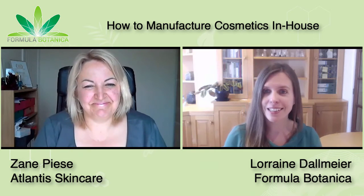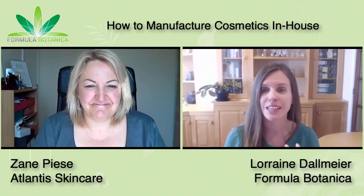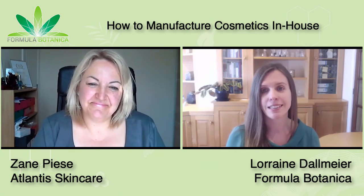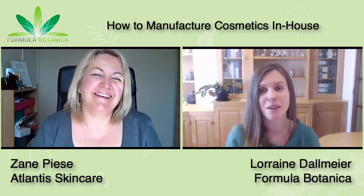I'm incredibly excited today to introduce you to Zane Piesa, one of our graduates who has gone through the Formula Botanica courses and is now manufacturing in-house. She has her own brand, Atlantis Skincare, which she's going to tell you more about, and she's created her own in-house manufacturing lab, which is why I was so excited to talk to you today, Zane.